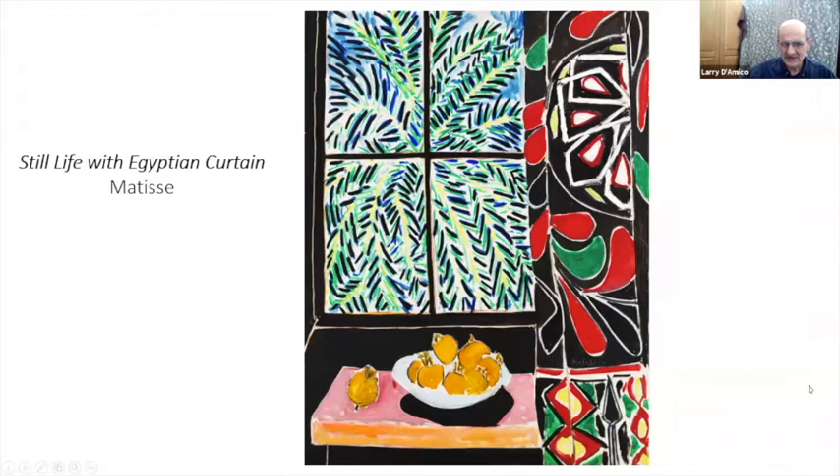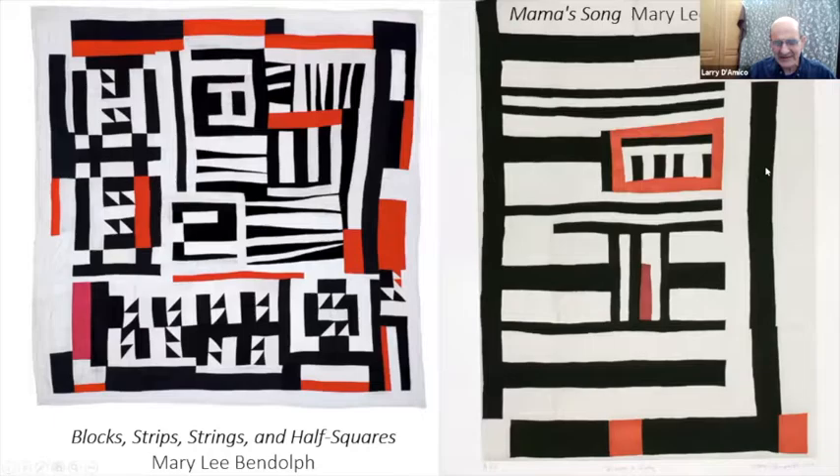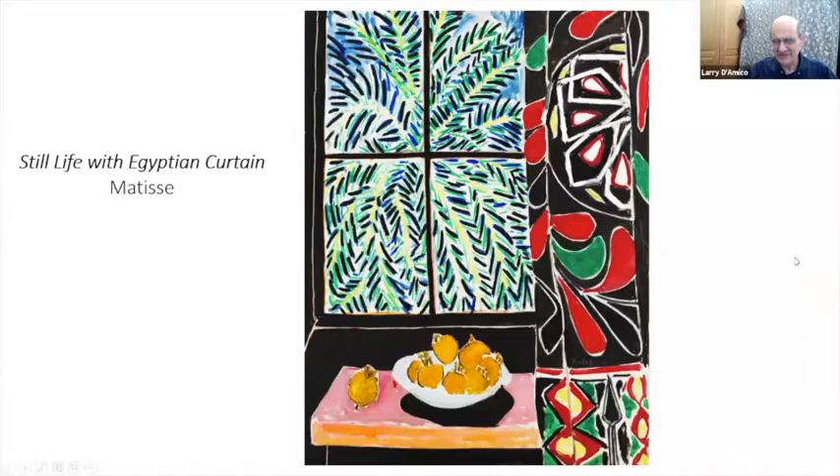This is a Matisse, but the use of black and white and how that all interacts is what I was talking about. You can feel the pulse in these Gee's Bend pieces — how the interaction of the black and white really moves the eye around the piece. They're very vibrant, strong, powerful patterning. And you can see again the rhythms set up by the blacks and whites and the interactions of the shapes.